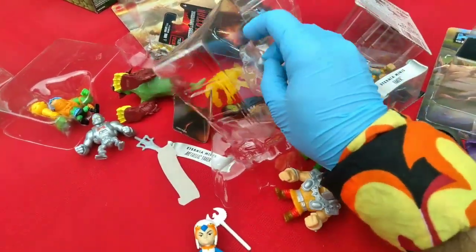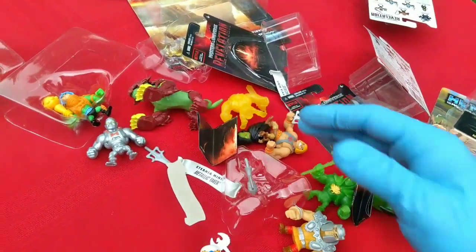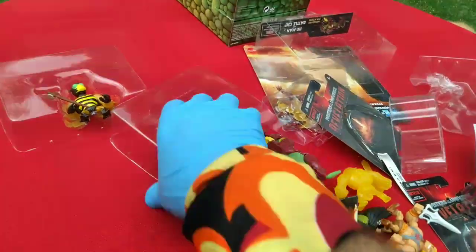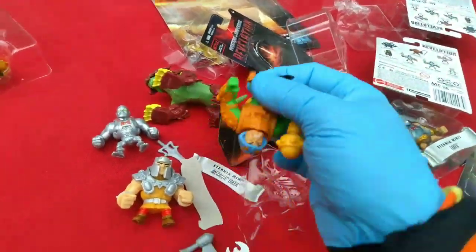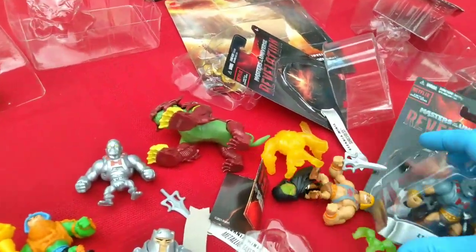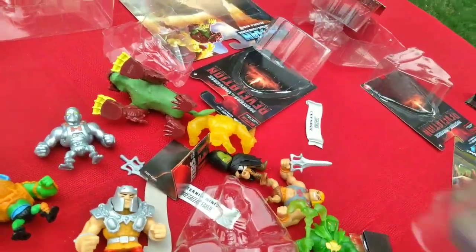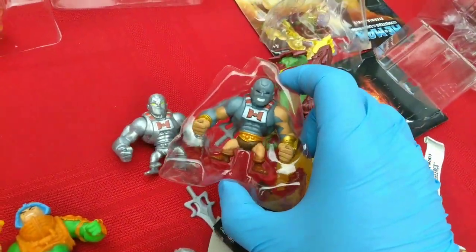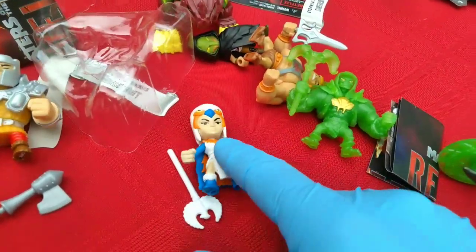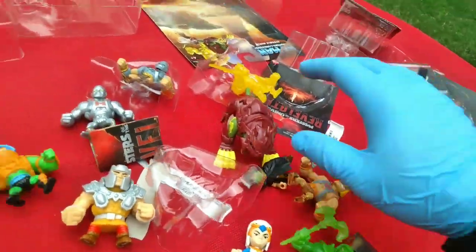At least we get Buzz-Off and Ram-Man. Who was in that Slime Pit pack? Wasn't there like a trans-green Buzz-Off? Ram-Man dunking. That's a variant Faker — neither are blue. But what you gonna do? I guess the highlight here for me is Sorceress is cool. Why is her head five times as large as Skeletor's? I guess the actual highlight is Buzz-Off.